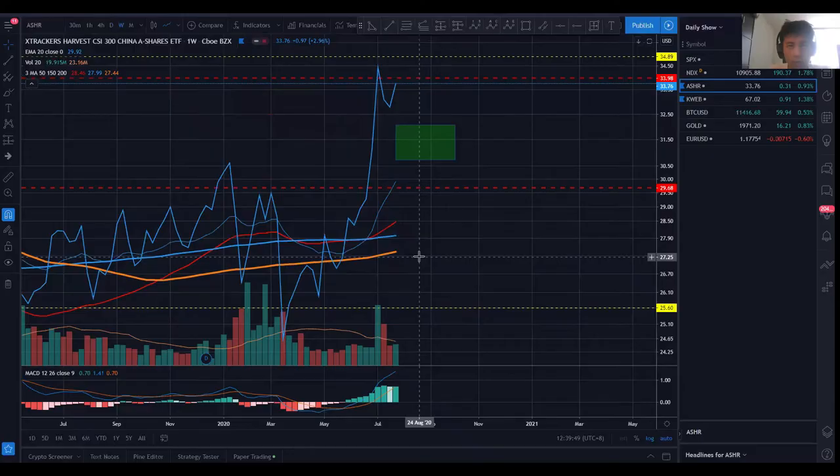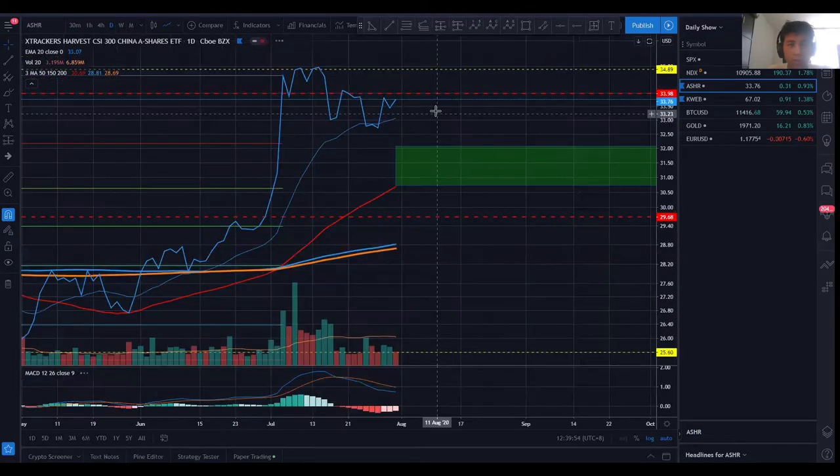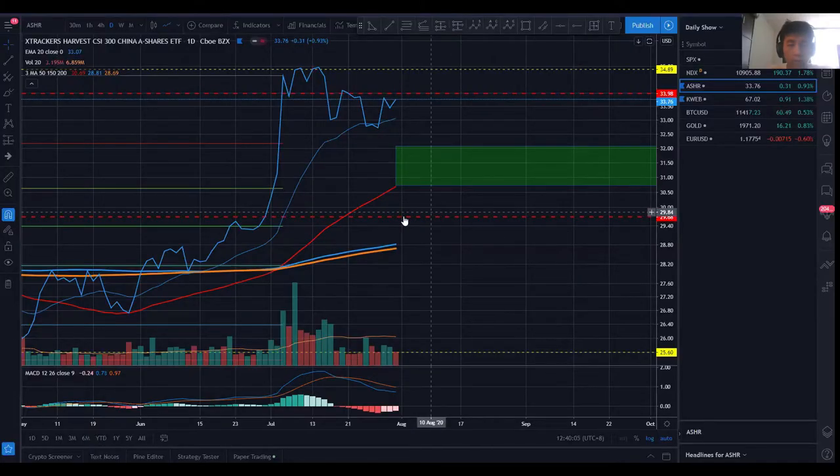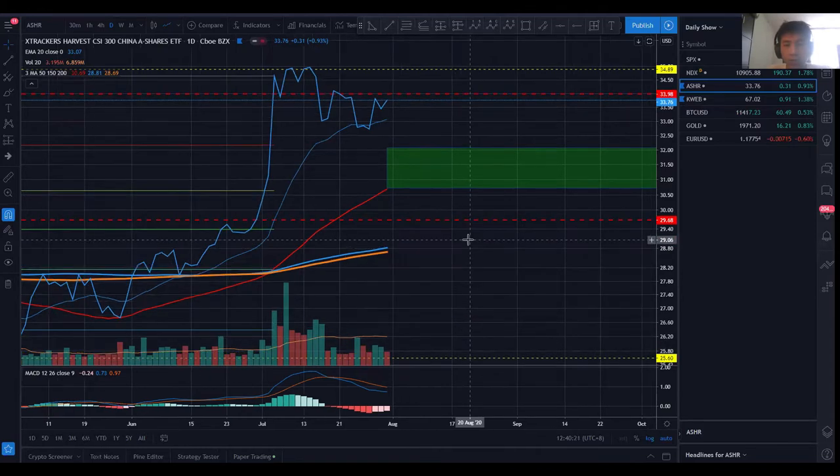On the ASHR daily chart, you similarly get a high, a higher high, a low, and a higher low — strong and bullish. What I want to emphasize is seeing the 50, 150, and 200 moving averages aligned correctly. In a really strong bullish trend, you won't see the 50 crossing over, because that shows signs of weakness. If it does cross, that's when you want to take into consideration that the trend strength is no longer as strong as before.